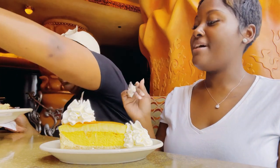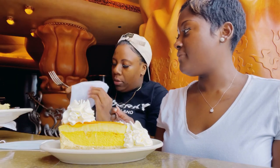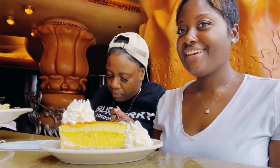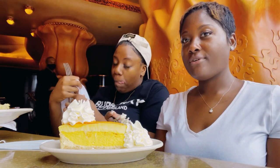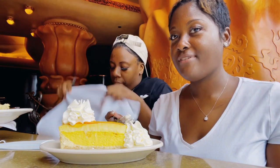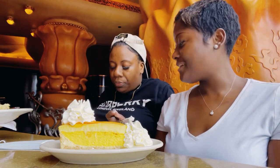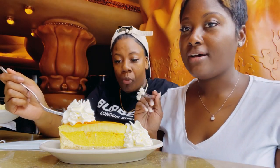Did we get two new masks? She dropped her mask on the floor near us and the server — I think he's the manager — actually came and gave us a new mask. It was really nice. Let's start. Oh my gosh, guys.